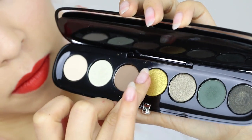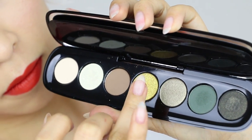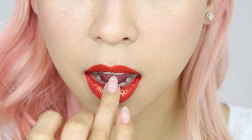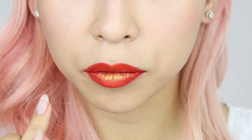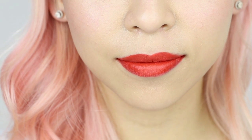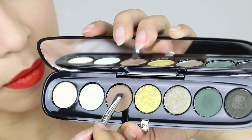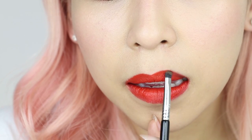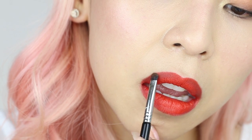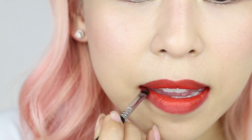Another easy way to use your eyeshadows is actually over your lipstick. Instead of making a new lip color, you can simply add eyeshadows on top of your lipsticks to create different looks. For example, I like to add a glitter or metallic eyeshadow to the center of my lips, which will make it pop. If you want to add dimension, you can also apply a darker shadow on the edges of your lips, which will create a slight gradient effect and give your lips more shape.